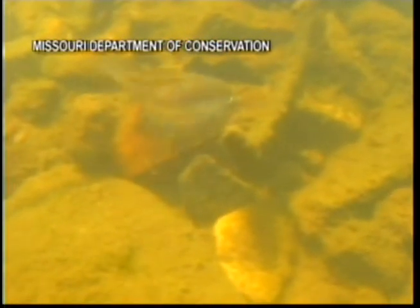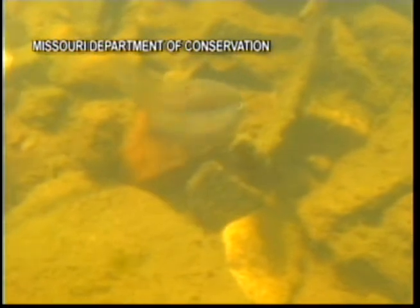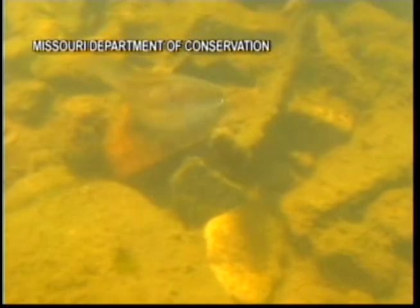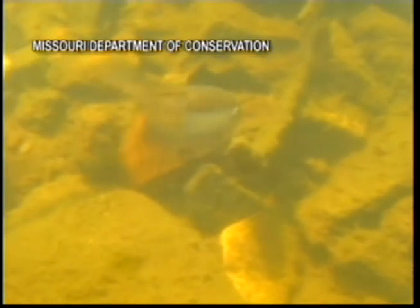So obviously mussels are not very mobile. How do they reproduce? The males will release their sperm out into the water, and the females, using their siphon, will filter it in and fertilize the eggs. The eggs will then be released back into the water and will hopefully be caught up by what's called a host fish — just any sort of fish — and will attach to their gills or fins and further develop from there. Once they're developed enough, they will fall off and hopefully bury themselves into a good spot.